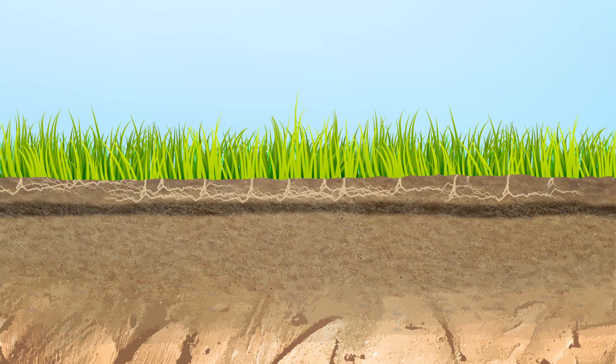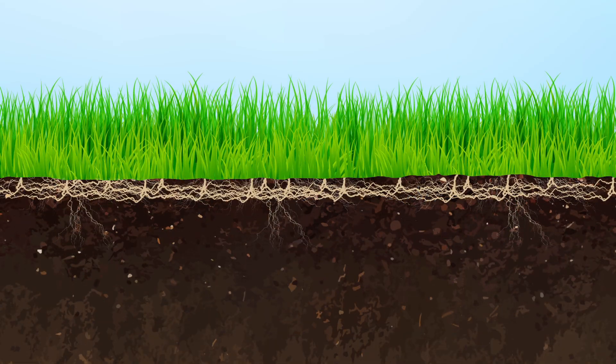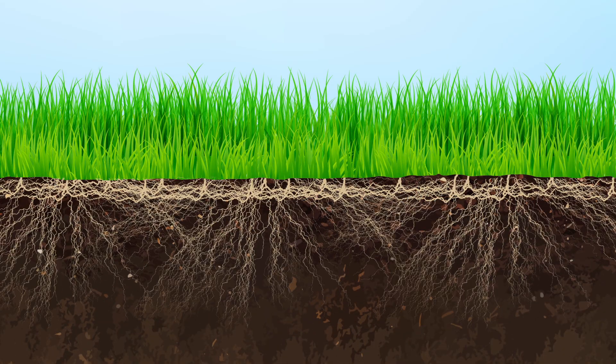Dr. Ingham and her team have worked on landscapes such as pastures, turf lawns, and golf courses where the grass roots were only able to grow an inch or so into the soil because of the presence of compaction layers. In just a few short months after the soil food web is restored, those same roots are able to grow more than three feet deep, accessing more water and nutrients than ever before.